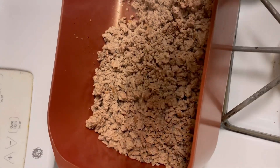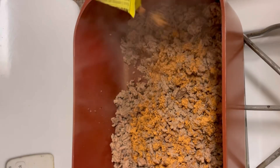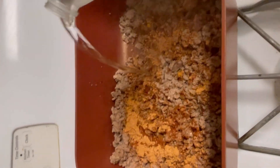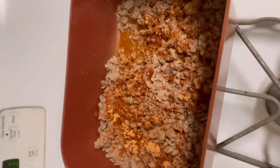I'm gonna put this in there and then put some water in here and kind of mix it all together.